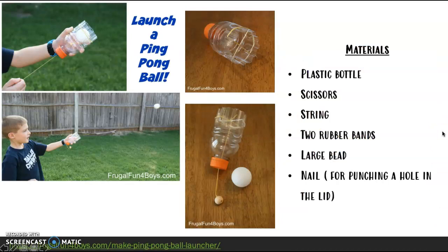I also have this ping pong ball launcher, and here are some pictures on how you can create it. I left some materials over here and it just looks like it would be pretty fun.